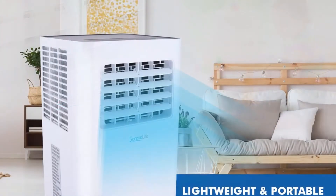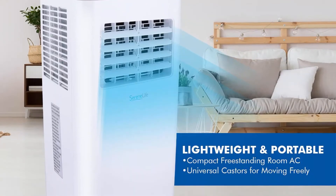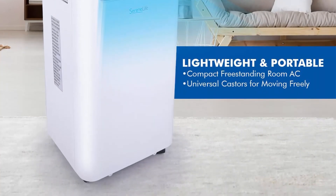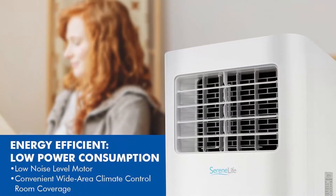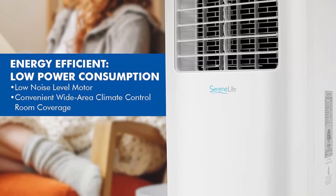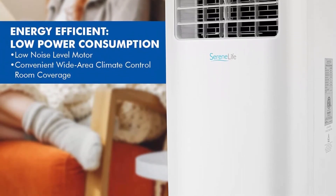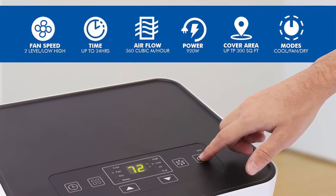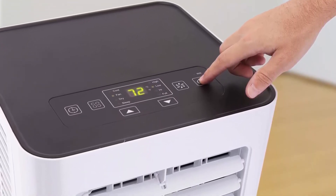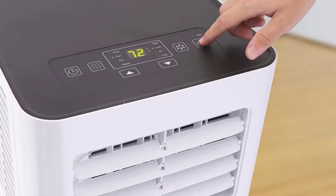Three operating modes: the portable room air conditioner features a simple electric plug-in operation and has three modes — cooling, dehumidifier, and fan. It also features an automatic swing mode with a moving wind vent for maximum air circulation. The built-in dehumidifier helps reduce humidity levels, making it a huge financial and space-saving solution.